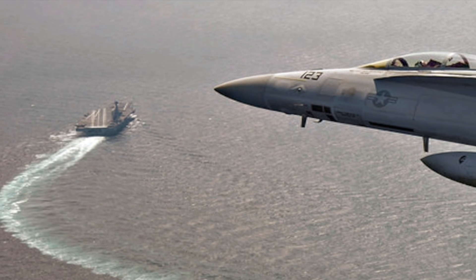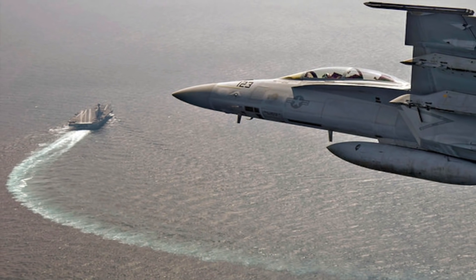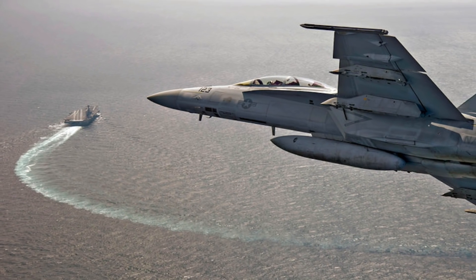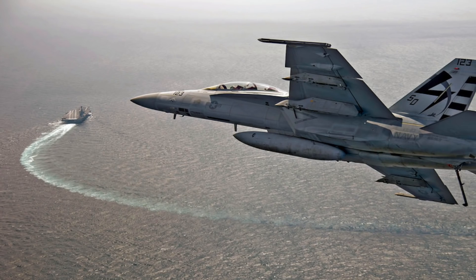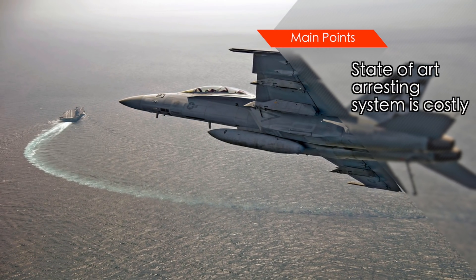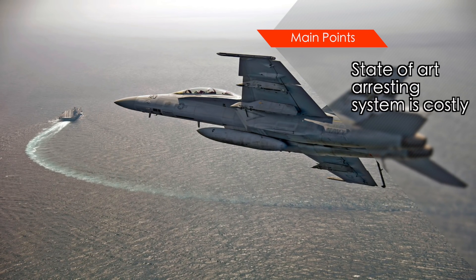The current system installed in Nimitz-class carriers relies on hydraulics to catch the landing aircraft, but it stops the aircraft with a sudden jolt. This puts stress on the airframe and degrades the life of aircraft, especially lightweight crafts like UAVs. Ford uses very advanced electromagnetic landing gear, because of which the deceleration and final stop of the aircraft are smooth.